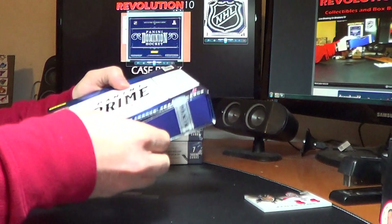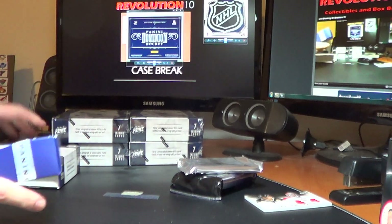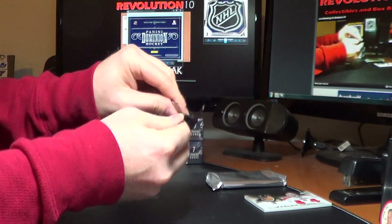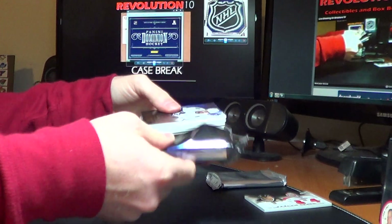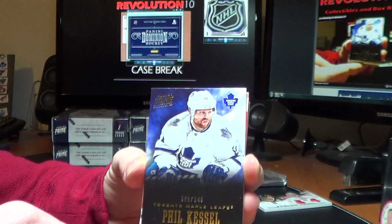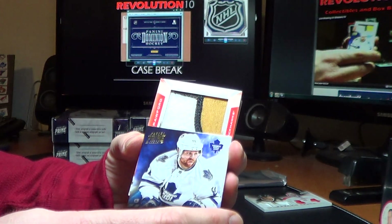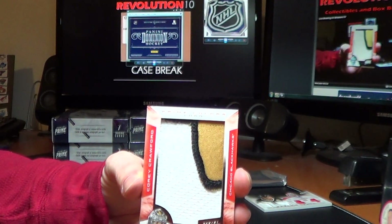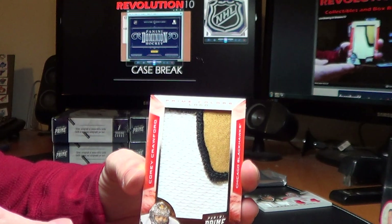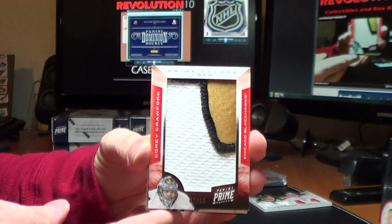Box 4 — still haven't seen any Prime Colors, I think we're due. Base for the Maple Leafs, Phil Kessel, 63 of 249. There's one — for the Chicago Blackhawks, Prime Colors Logo of Corey Crawford, number 9 of 23. That was out of order from what I'm used to in Prime, I wasn't expecting it there. Maybe that means we're going to get three in this case.